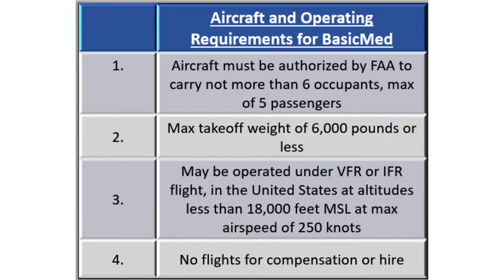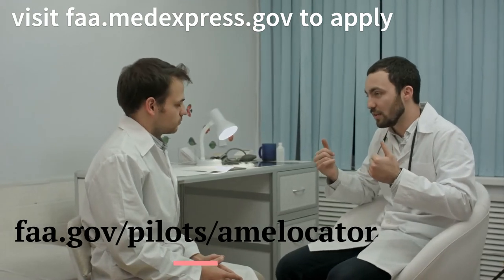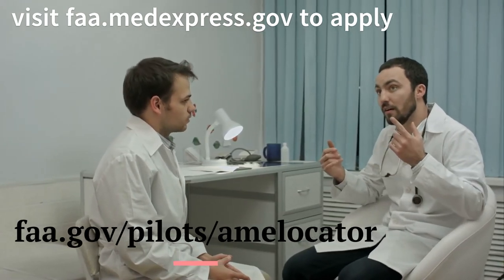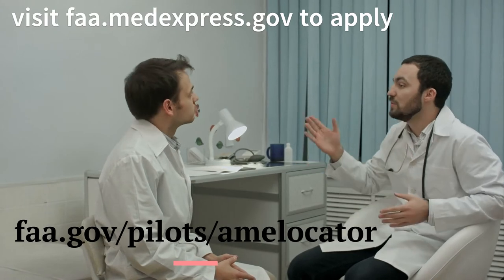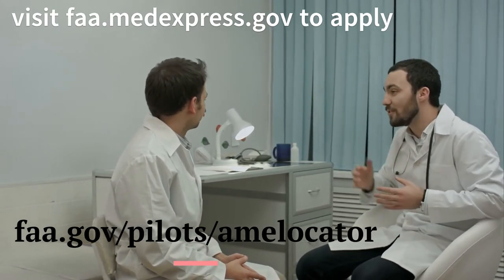To apply for an FAA medical certificate, go to faa.medexpress.gov and contact an FAA AME. You can find an AME by going to the FAA website or getting a recommendation from your flight school or flight instructor.